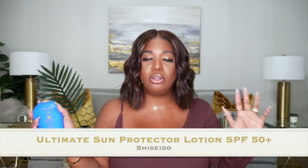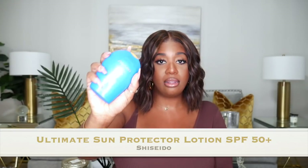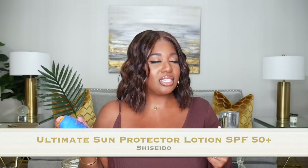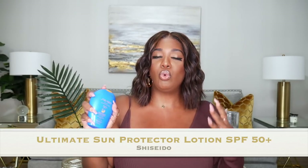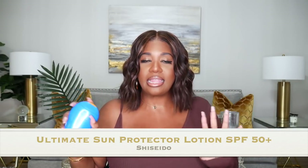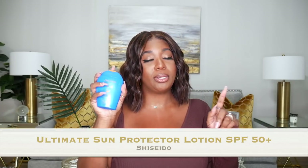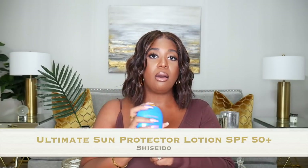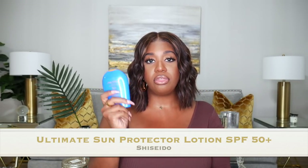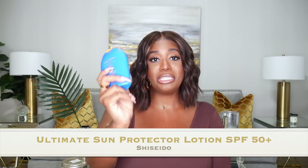This Shiseido sunscreen has an SPF of 50, you can use it on your face and body, and it's water resistant. I layer it under my makeup with my moisturizer. I put it on my arms and exposed areas, especially on hot days. The texture is almost like an essence — very liquidy and thin. It absorbs right into the skin and leaves absolutely nothing behind. So many of you were already fans when I showed it on Instagram stories, and now I see why. Highly recommend this if you're looking for an SPF 50 that works under makeup.